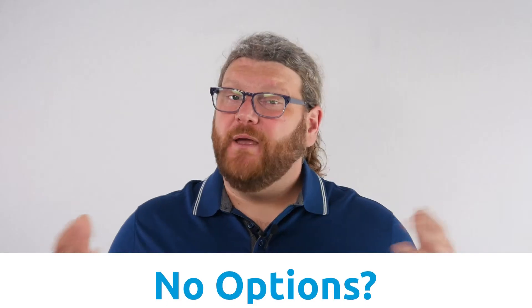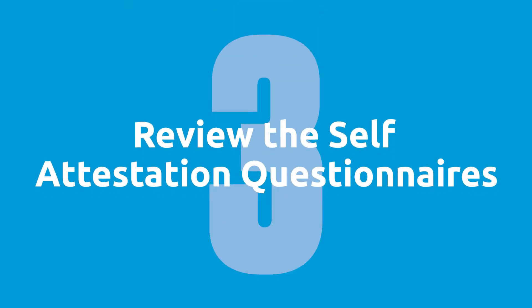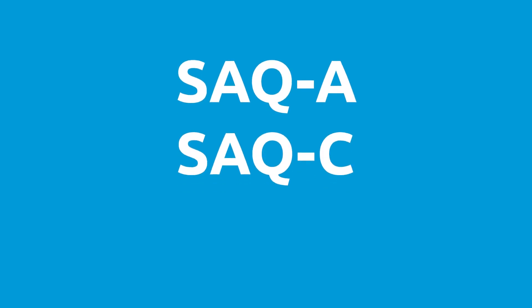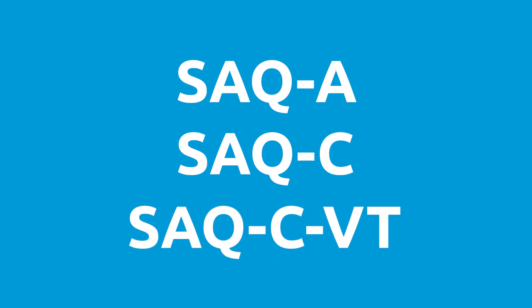Now step number three: if your payment processor doesn't have an option for you, then you should review the list of available self-attestation questionnaires, or as we commonly call them, SAQs. You're going to find the one, or possibly more, that encompass the ways that you process payments. Many Salesforce and Chargent customers can use one of these three: SAQ-A, SAQ-C, or SAQ-C-BT.